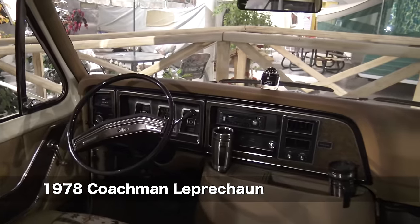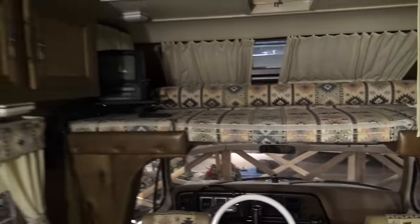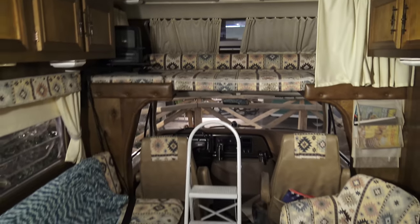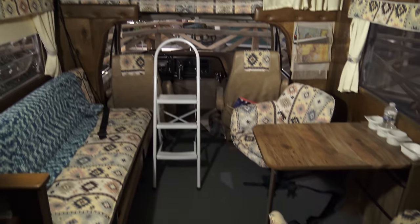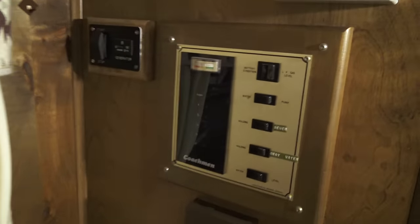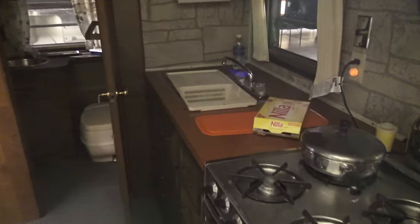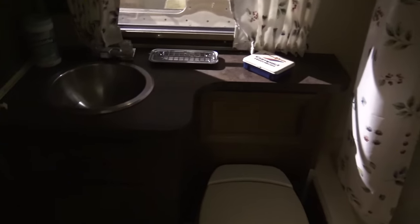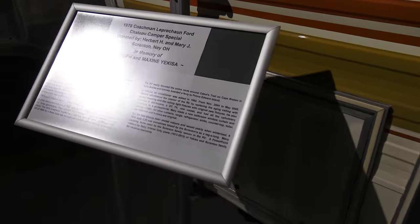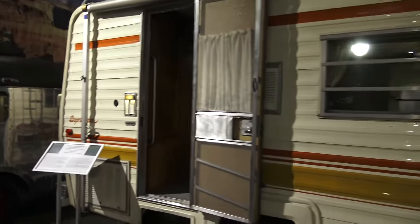And now this is a Class C motorhome. It's actually pretty comfortable. It looks almost the way they look nowadays, sort of. Check out the vintage panel though — very cool. Bathroom in the back. 1978 Coachman Leprechaun. Class C.